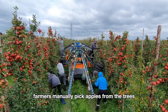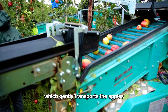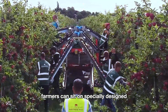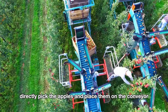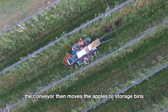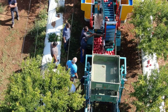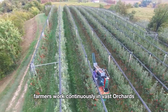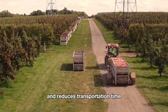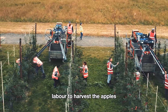Next we explore the conveyor belt harvesting system that works in conjunction with human labor. Farmers manually pick apples from the trees and place them on the conveyor belt, which gently transports the apples into a storage container. For apples that are higher up, farmers can sit on specially designed high seats on the machine, directly pick the apples, and place them on the conveyor. The conveyor then moves the apples to storage bins that follow the machine, which can hold up to 10 large bins. Farmers work continuously in vast orchards, earning about ten dollars per hour. This method preserves the shape of the apples and reduces transportation time, but still requires a significant amount of labor.